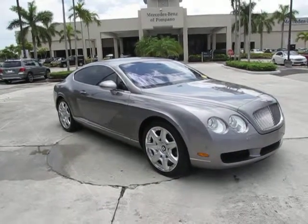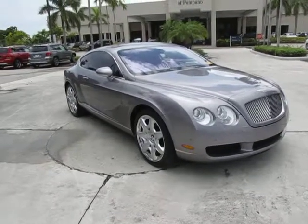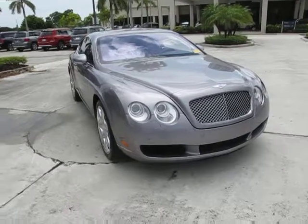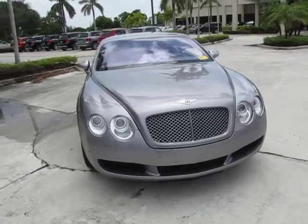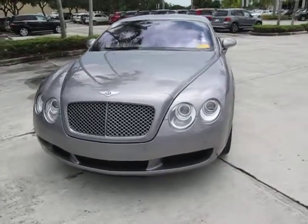Hello, today we have a 2005 Bentley Continental GT. The color of this car is Silver Tempest, and it has the Cognac interior. Now, if you're looking for a luxury, a performance vehicle, this is a car you should truly consider.